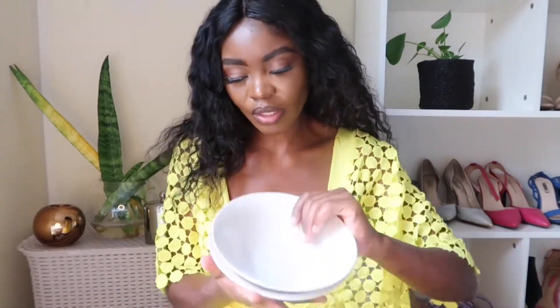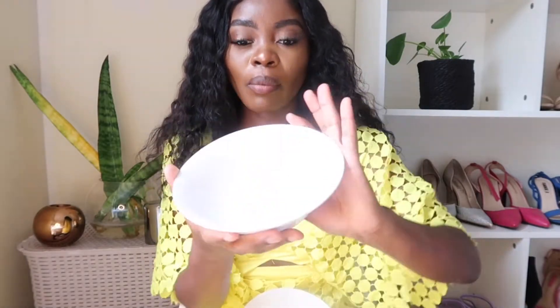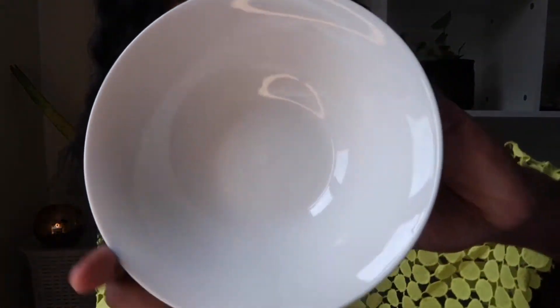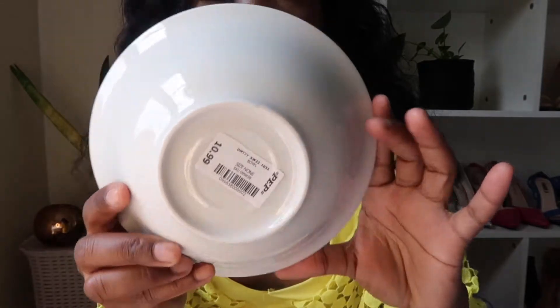The next thing is these two bowls. Each was 10.99. This is a plain white bowl — let me focus the camera so you can see. This is how it looks, and this is how it looks at the back. I got two of those bowls.